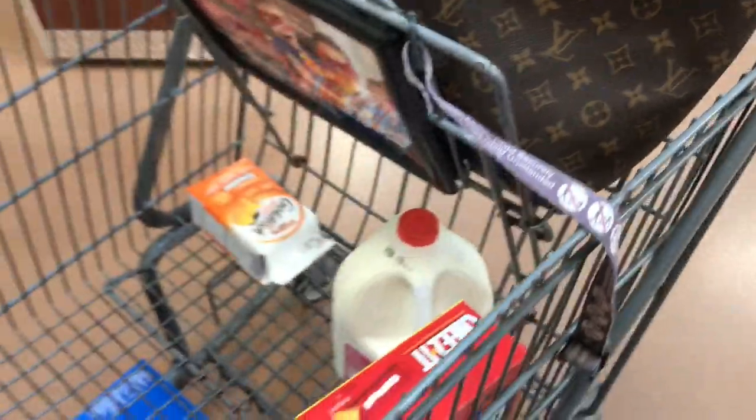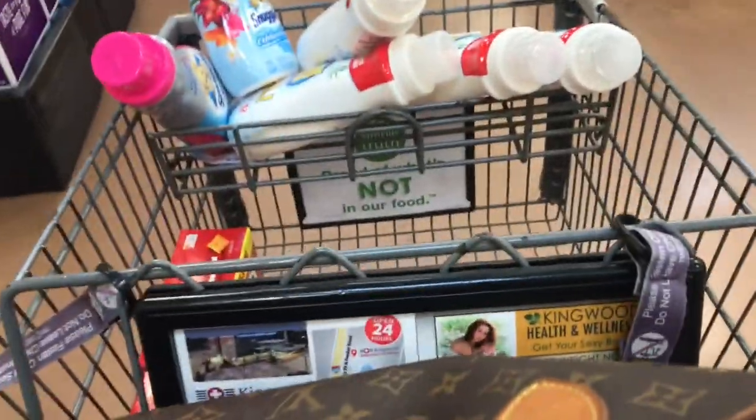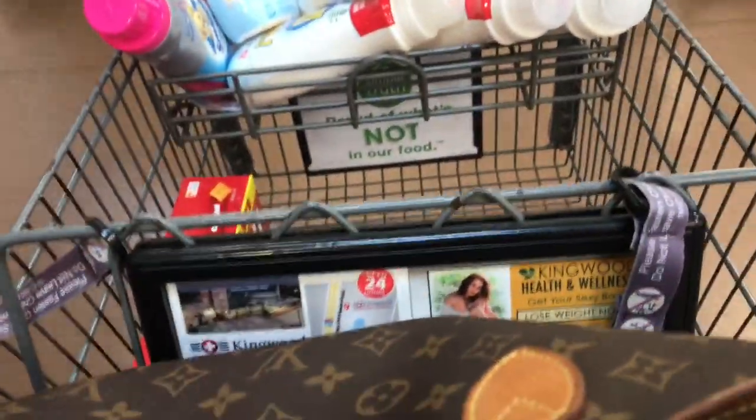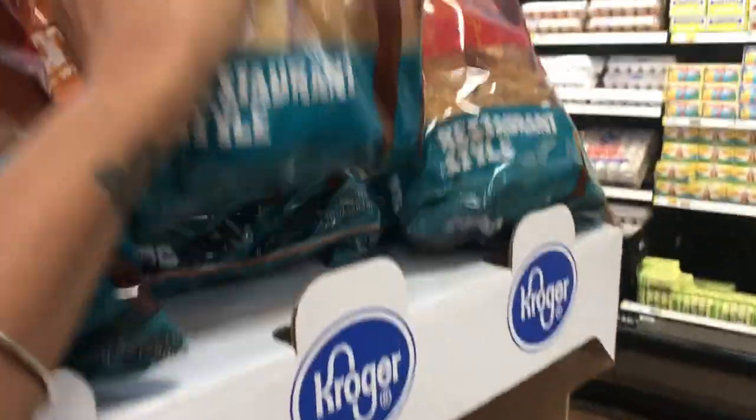Now let's finish up the groceries — I only have about 6% battery on my phone. We're out of milk as of February 19th. I would go to Aldi, but Peyton wants milk now. There are actually some things at Kroger's that are better deals than Aldi this week.